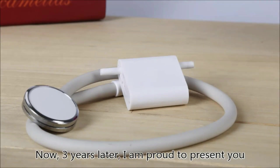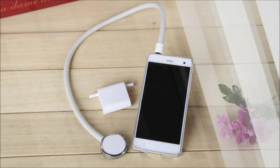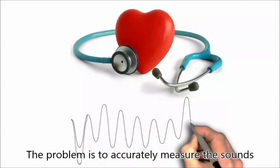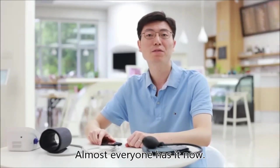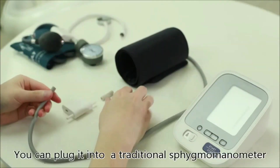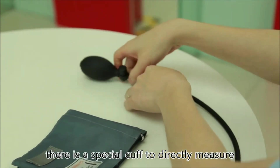Now, three years later, I'm proud to present AccuTension — the first blood pressure kit for at-home use that provides results as accurate as doctors' measurements. The doctor's method is very simple: they use a stethoscope to listen to the sounds of blood flow. The problem is accurately measuring those sounds in real time. My solution is a smartphone. AccuTension can work with your existing tools or on its own. You can plug it into a traditional sphygmomanometer or an automatic blood pressure monitor. For those who don't have either, there's a special cuff to directly measure your blood pressure.